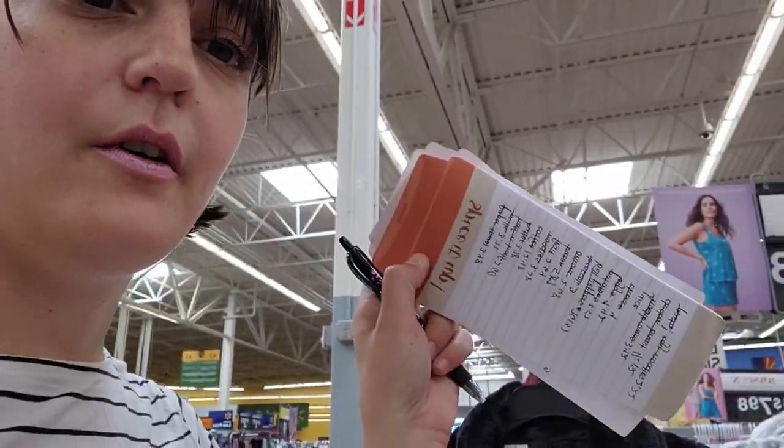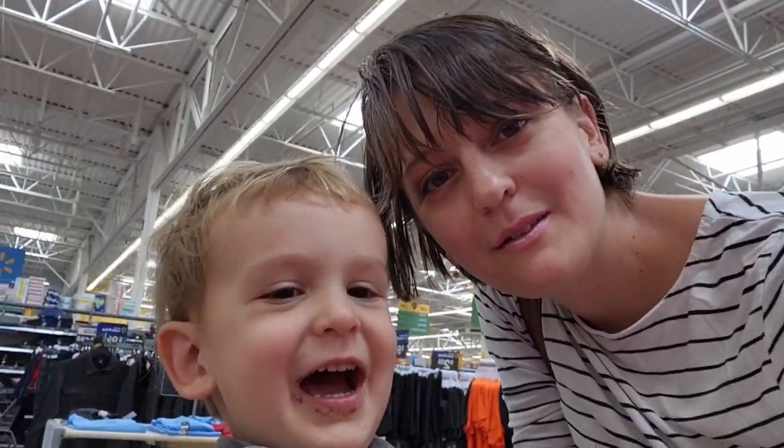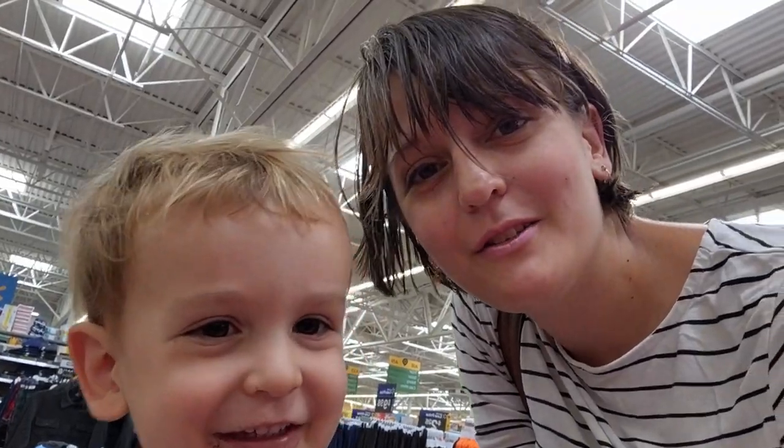Now I'm getting to the end of my shopping list, so I'm going to add up all the numbers on my calculator and see how close I am. We are at $96, so I still have some room.